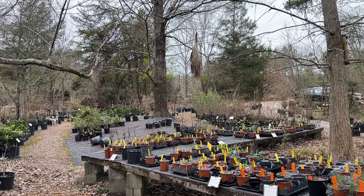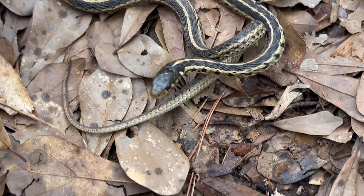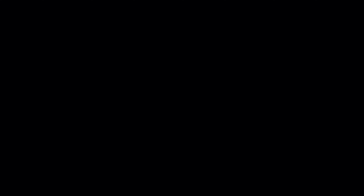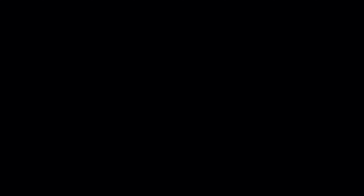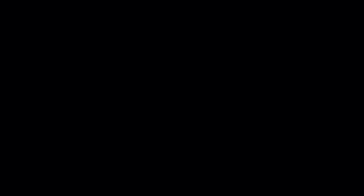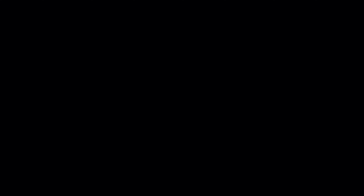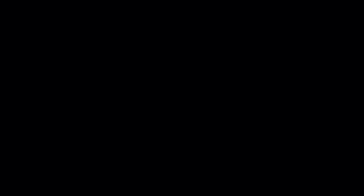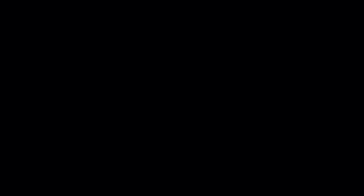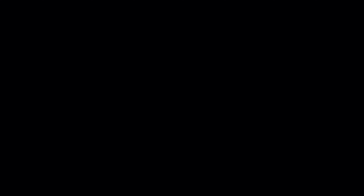All right everybody, I am plant shopping today for the yard with Caitlin - it's not even nice out today, it's like 50-something degrees. We just spotted our first garter snake of the year right here in the nursery! Caitlin almost stepped on him. We were just walking around and suddenly there was a snake - really was not expecting anything to be out today. That's why we're doing this instead of herping. First garter snake of the year - very cool. We'll just let him continue to live his best life here in the native plant nursery.